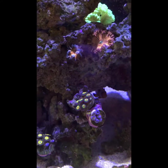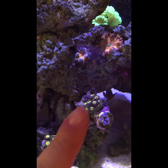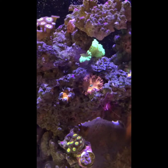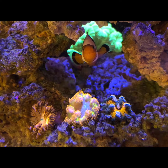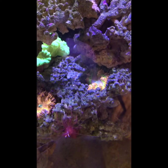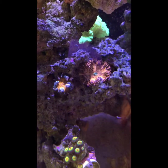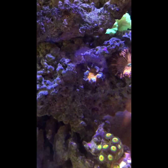I got more rasta zoanthids — the plug down here is new, and this is my original frag. I got three rockflower anemones, so you can see one, two, and three here. The one partially in the shade is really pretty — it has a white face with a bright orange and neon yellow-green skirt. This one has pinstripes on its face, and this one's pretty because it has a lot of frills on its skirt.